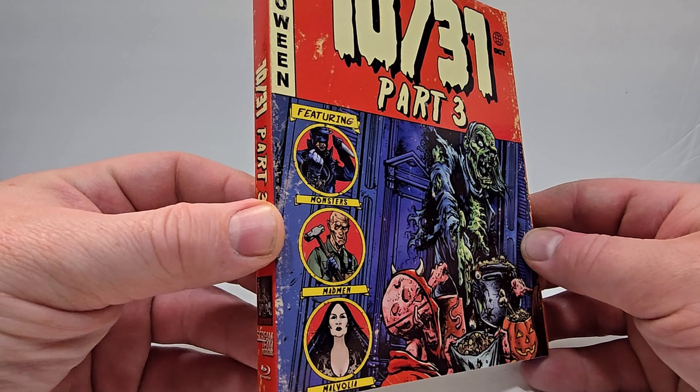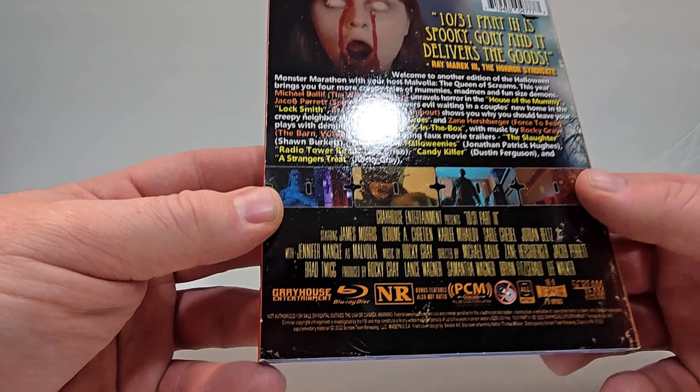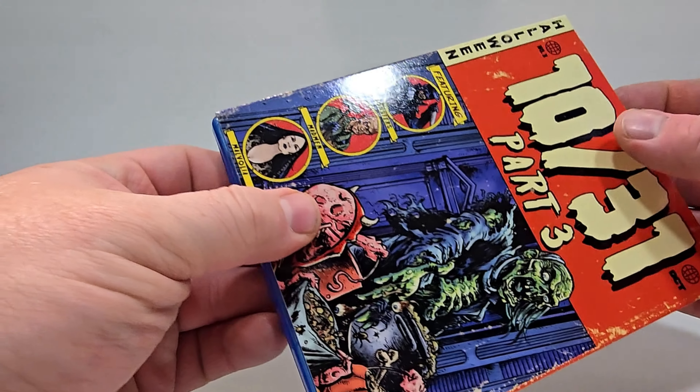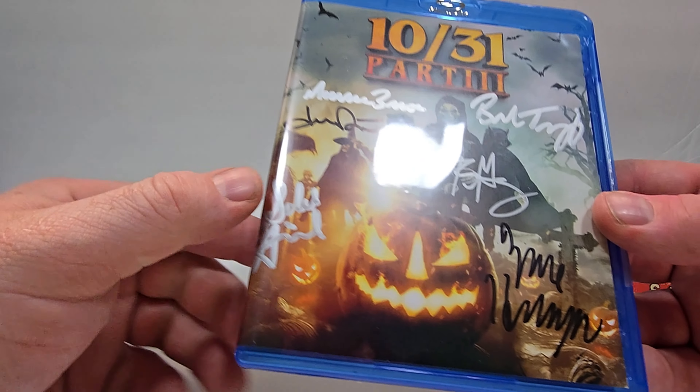1031 Part 3 is spooky, gory, and it delivers the goods. Welcome to another edition of the Halloween Monster Marathon with your host Malvolia, the Queen of Screams. This year brings you four more creepy tales of mummies, madmen, and fun-sized demons. Michael Ballif unravels horror in The House of the Mummy. Jacob Parrott discovers evil waiting in a couple's new home in The Locksmith. Brad Twigg shows you why you should leave your creepy neighbor alone in Old Man Gross. And Zane Hershberger plays with demonic objects in Hack in the Box, with music by Rocky Gray, featuring faux movie trailers: The Slaughter, Nightmare of the Halloweenies, Radio Tower Road, Candy Killer, and A Stranger's Treat.